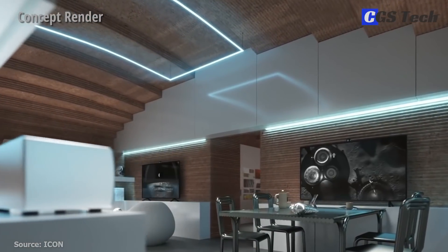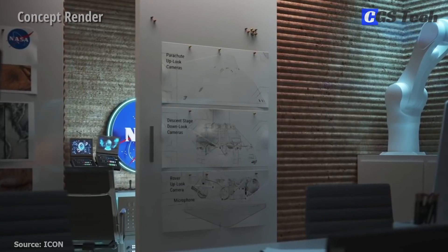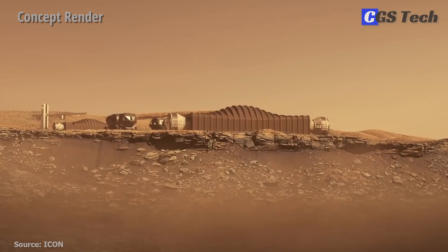Dubbed the Mars Dune Alpha, this unique 3D-printed habitat is designed to serve as a base for a series of missions that will simulate year-long stays on the surface of Mars.